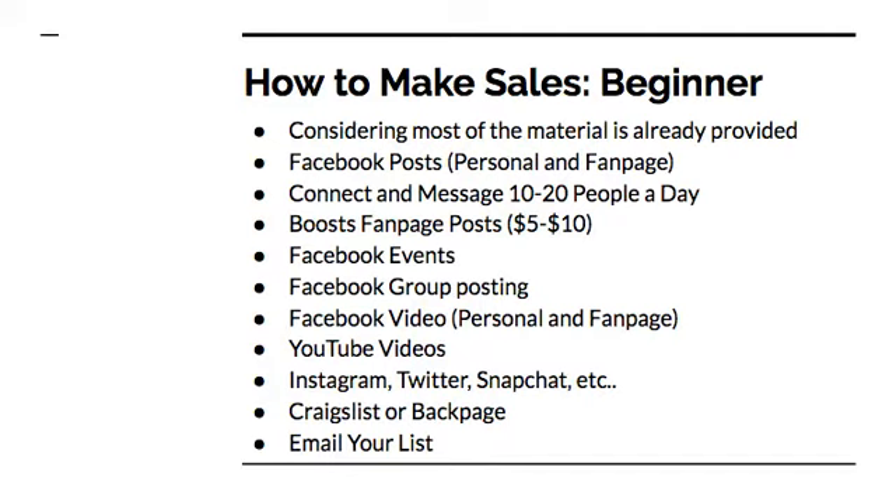If you apply these methods today, you will find yourself making money sooner than later. Considering that most of the material is already provided by either the product itself or the company, you can utilize these methods without having to create your own sales funnels and videos. These are beginner methods — intermediate and advanced methods will be covered in other videos. Here are the traffic methods: Facebook posts — use your personal profile and your fan page.